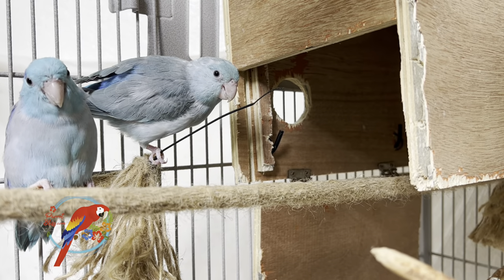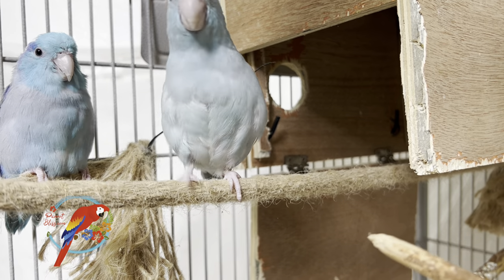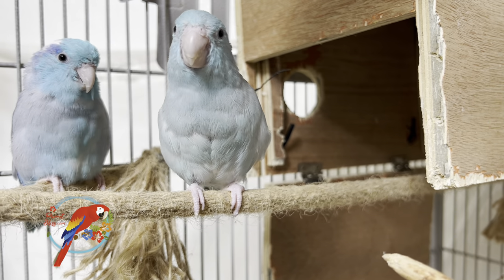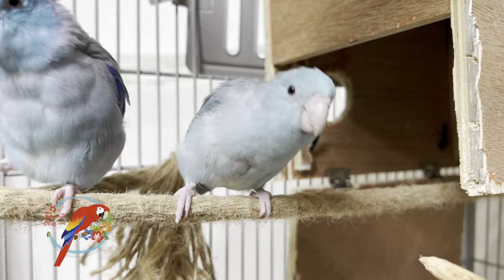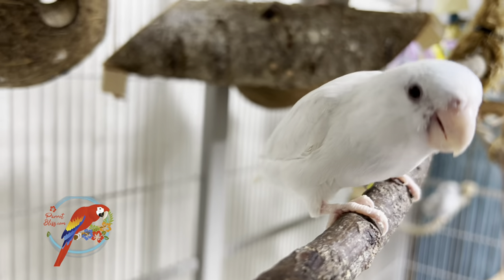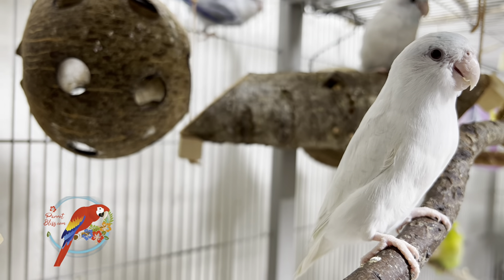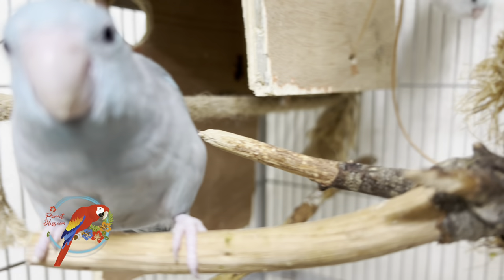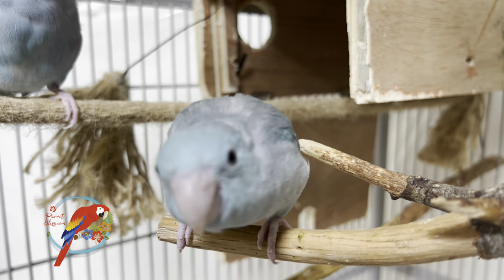Today I wanted to talk about some of the similarities and differences between parrotlets and linnies. Now, both are, of course, smaller species of psittacines — or parrots. The parrotlets, like Chipette on the right and Aragon on the left — they're a bonded pair — or Parsnip right here, parrotlets are the second smallest in the whole psittacine family. The linnies don't quite get a title like that. I'm not sure exactly where they rank, but we've got things like lovebirds and even budgies that are going to be smaller.